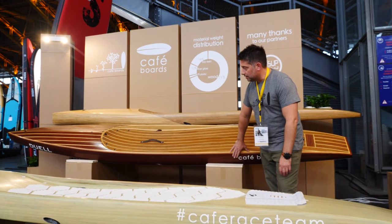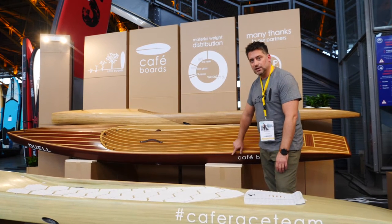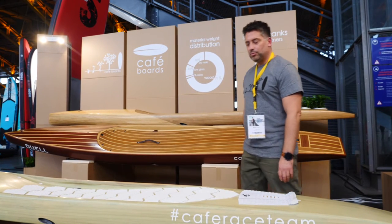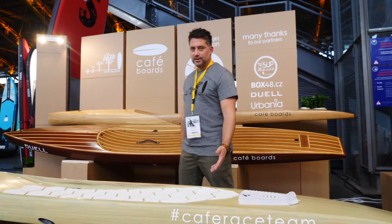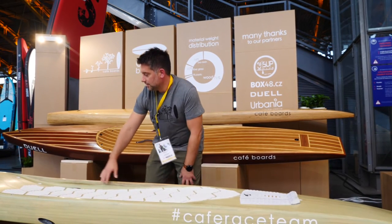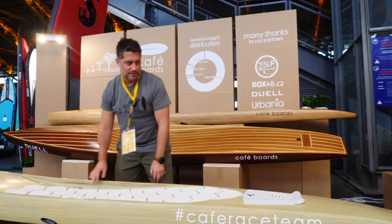You can also choose a different veneer, as you can see on this board — this is Mahogany. We can also adjust the board for you, for your weight and for your experience, so we can resize the deck or add simple things like handles and so on.